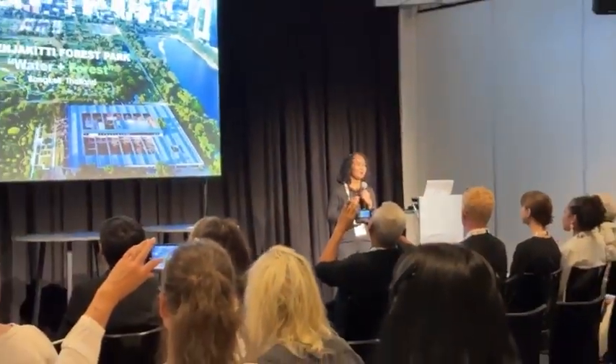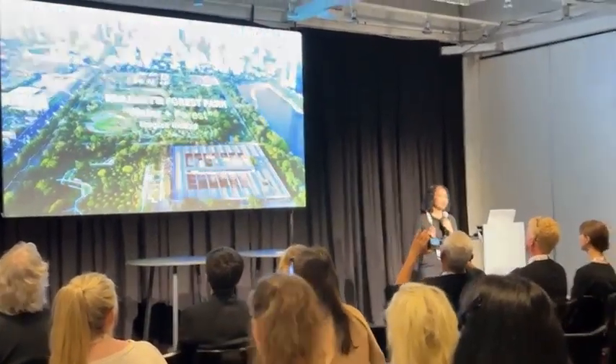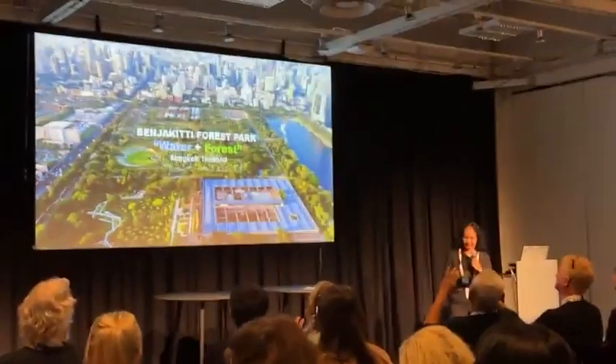Hi everybody. I'm Chachameen Sung — you can call me Thib. I am from Asun Singh, a community and environmental architect from Thailand. Today I'm going to bring you to the center of Thailand: the Benjikiti Forest Park.